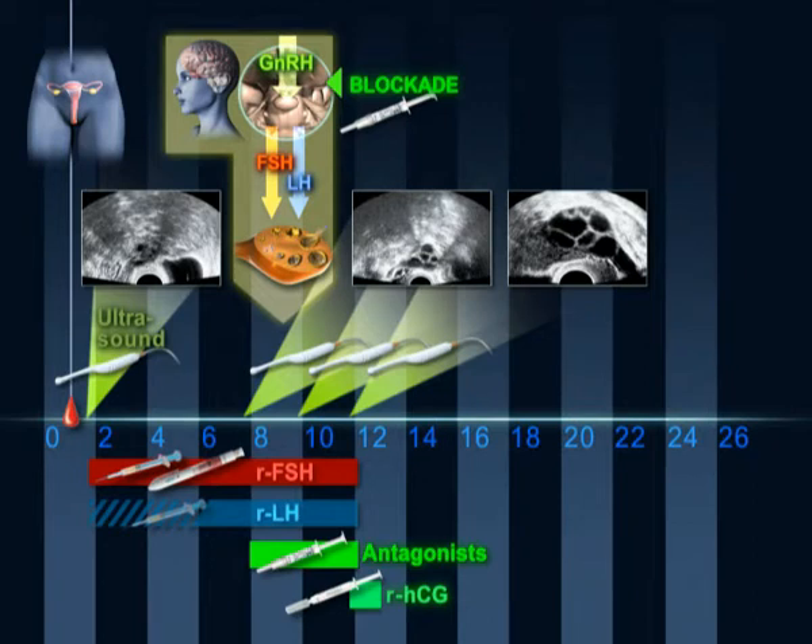Oocyte recovery is undertaken 36 hours later. Following the procedure, a daily supplement of the hormone progesterone is given vaginally.